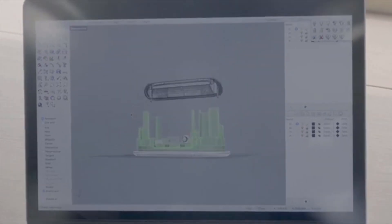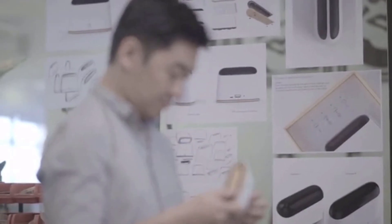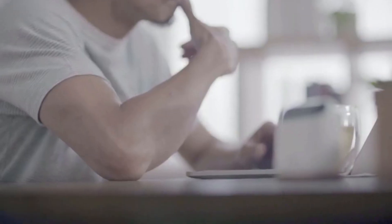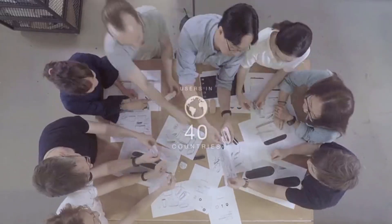We have spent countless hours developing Ambi Climate, enlisting the support of not just our team but also thousands of users who helped us refine our system. We took on board feedback from the Kickstarter community and used it to iterate our design. The new Ambi Climate combines warmth and purity into a smaller volume, with a streamlined housing and wood base to make it feel more domestic. Our AI engine is mature and robust, building on insights from millions of data points from users in 40 countries across the globe.